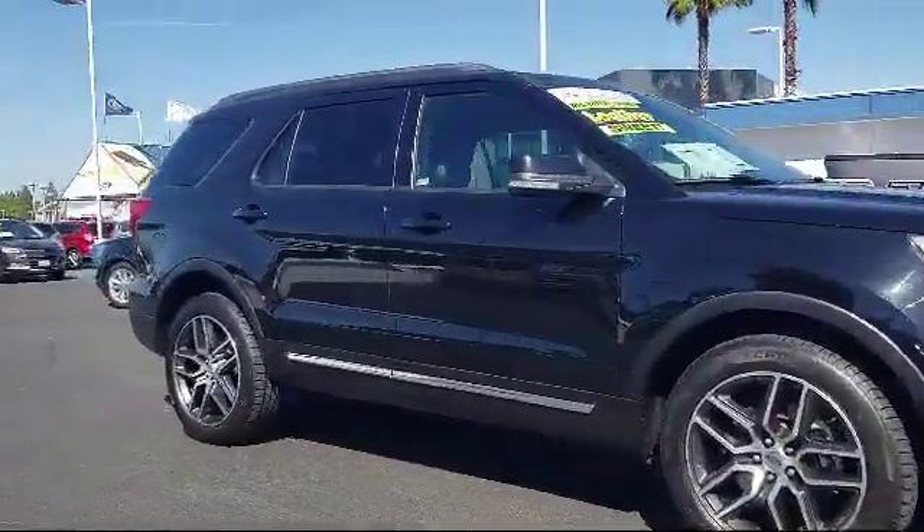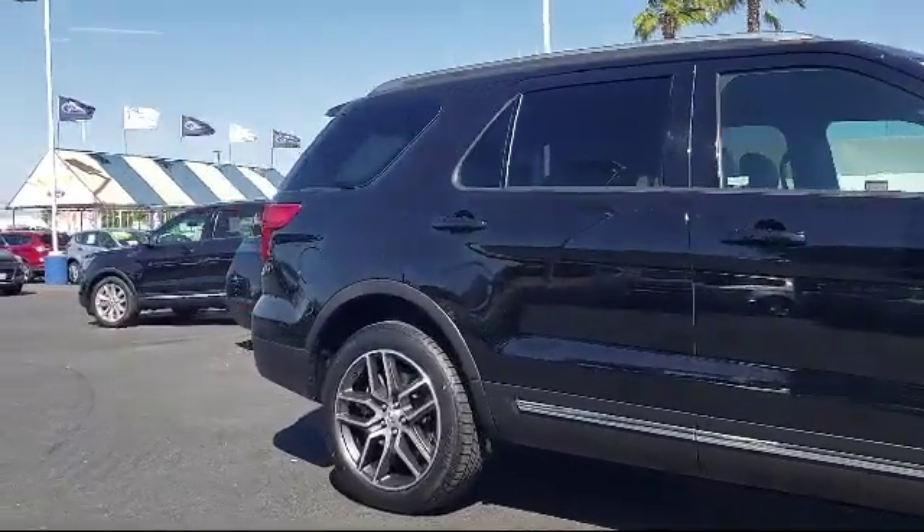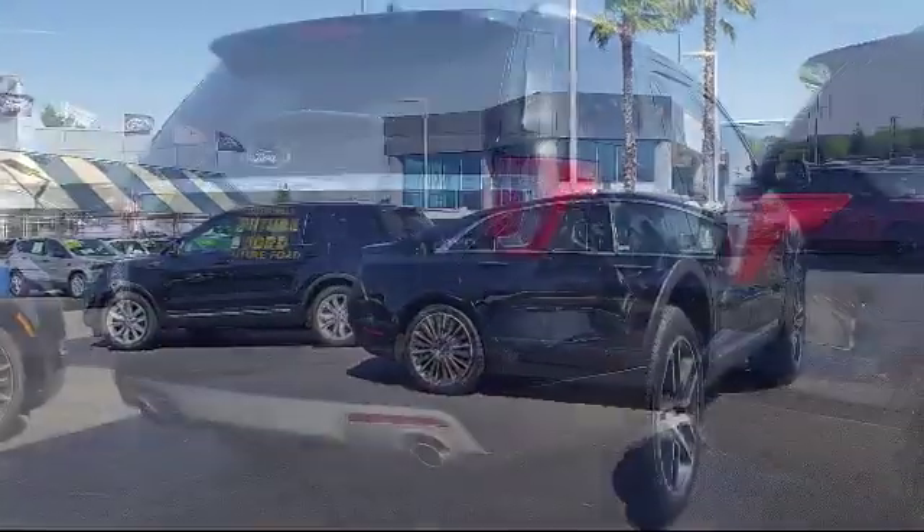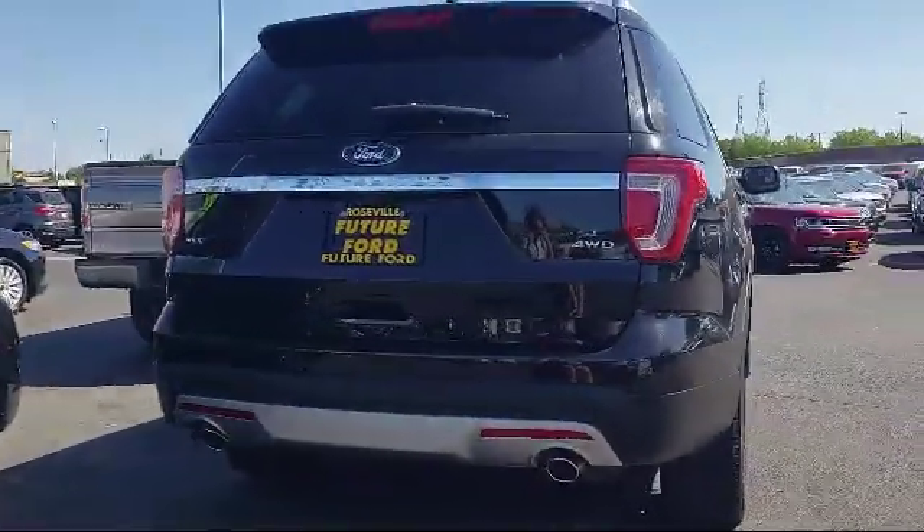And comes equipped with alloy wheels, tire pressure monitoring system, parking sensors, rear view camera, Sirius XM satellite radio, and third row seating.